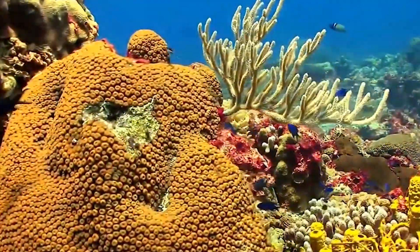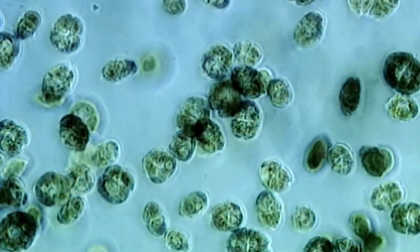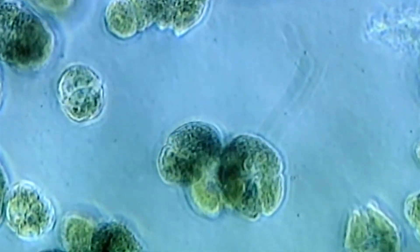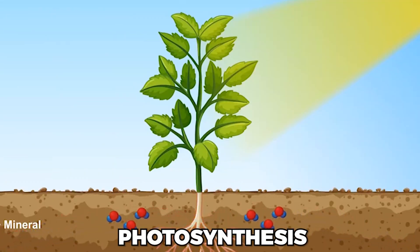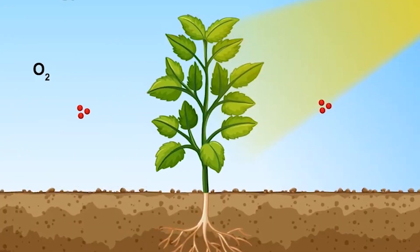Scientists think humans get their oxygen from marine plants. Phytoplankton — small sea plants that dwell near the surface and travel with the currents — provide most oxygen. Their food is produced by photosynthesis using light and CO2, which generates O2.